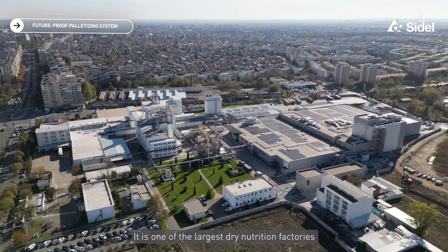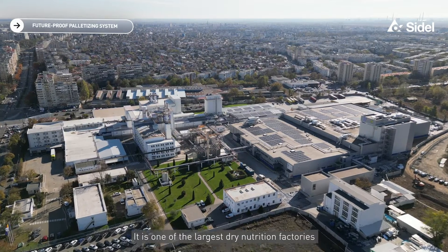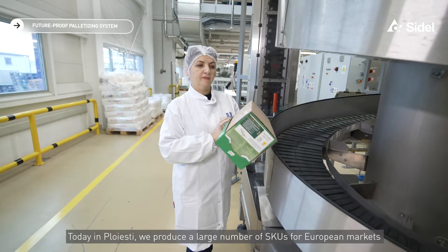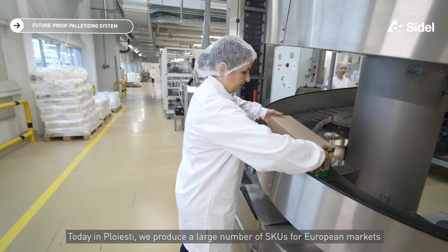Welcome to Unilever Ploiești in Romania. Unilever's story started 20 years ago in Ploiești. It is one of the largest dry nutrition factories. Today in Ploiești, we produce a large number of SKUs for European markets.